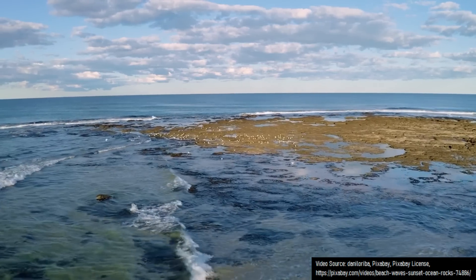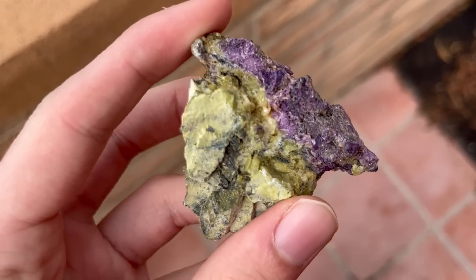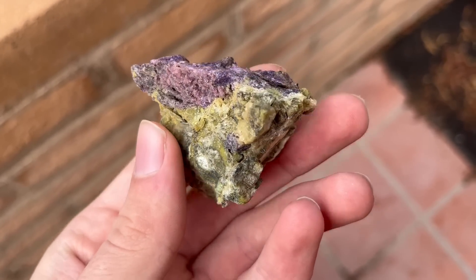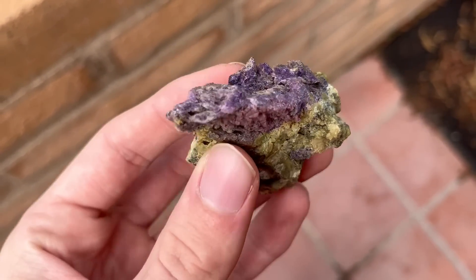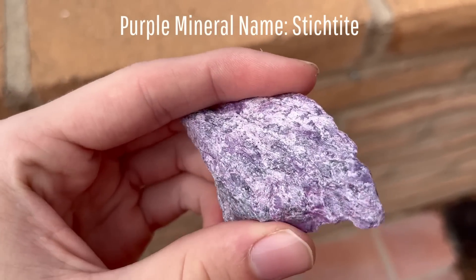The state of Tasmania in Australia has some pretty fascinating geology. This includes unusual minerals such as the specimen I am holding, which used to be part of the Earth's upper mantle and oceanic crust far below sea level, but were uplifted onto continental crust via what is known as an ophiolite.